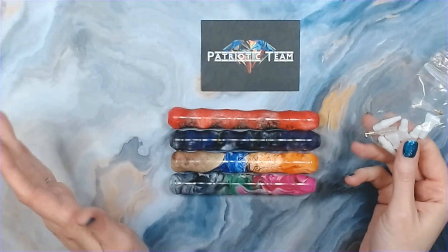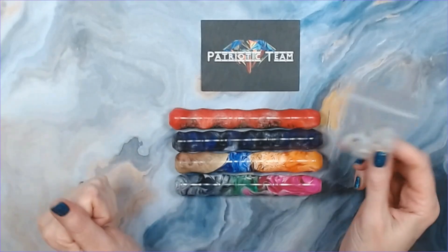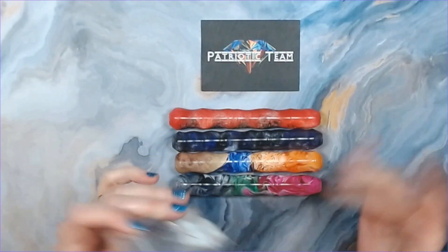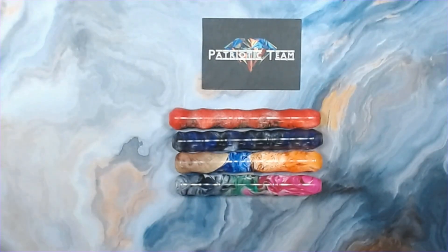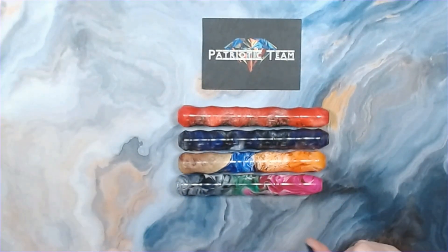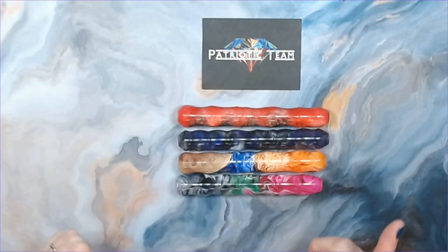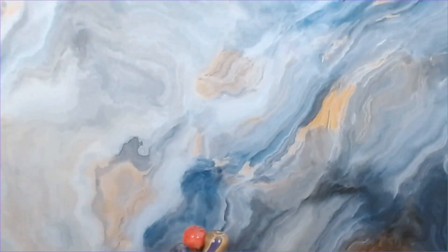Stephanie, thank you so much for my beautiful pens! Just so you know, if you're not familiar with Patriotic Team, Stephanie hand-turns all of the blanks. Right now, due to her pregnancy, she is not doing custom orders until October. Thank you so much, Stephanie — I love them so much! And I did order something else from Stephanie that's coming in the mail next week that is not a diamond painting pen, so stay tuned for that!